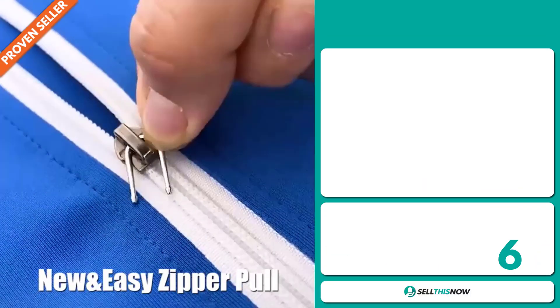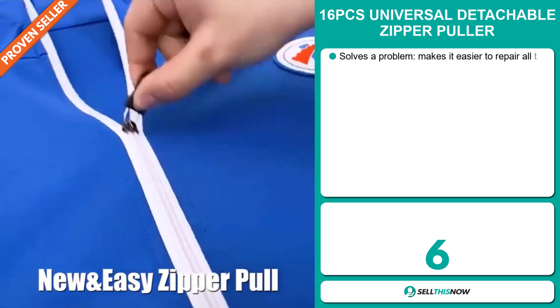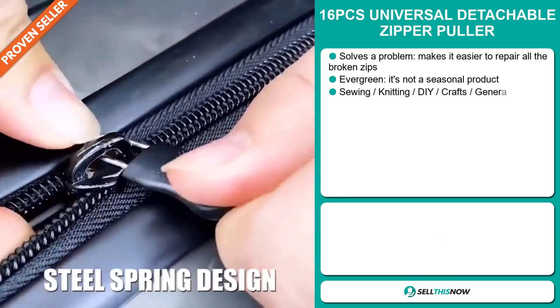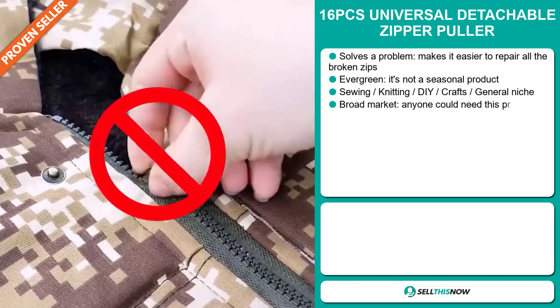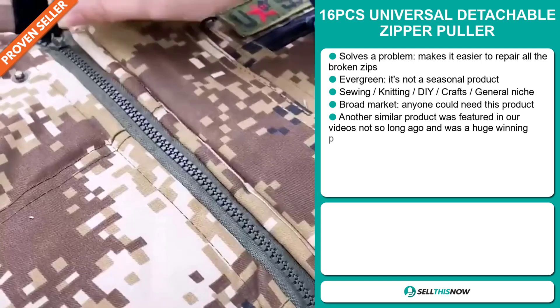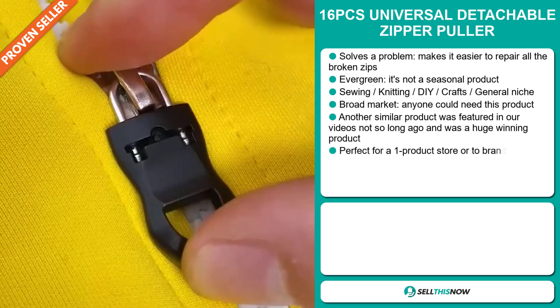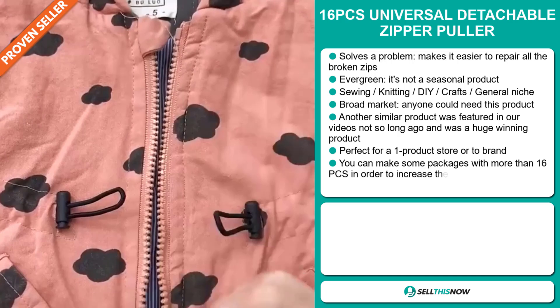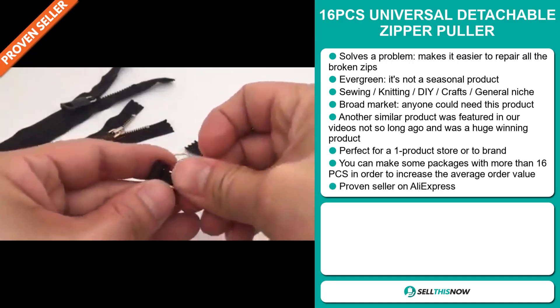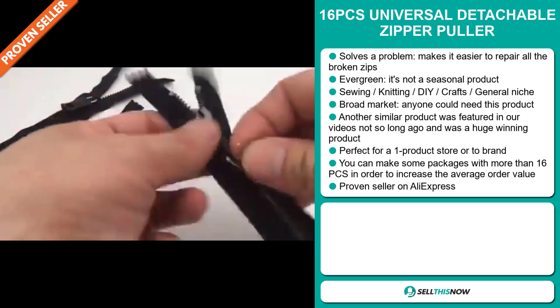Our next product is the 16 Pieces Universal Detachable Zipper Puller. Now this is a definite problem solver. It makes it easier to repair all the broken zips. It's an evergreen product, which means it's not seasonal and you can sell this all year round. And it falls under the sewing, knitting, DIY crafts, general niche markets. We also think that this item has a broad market base.